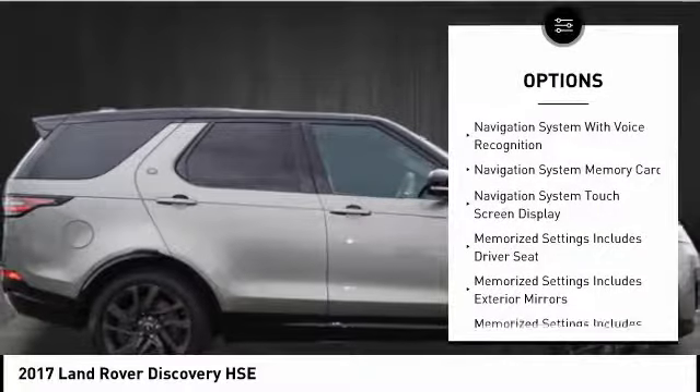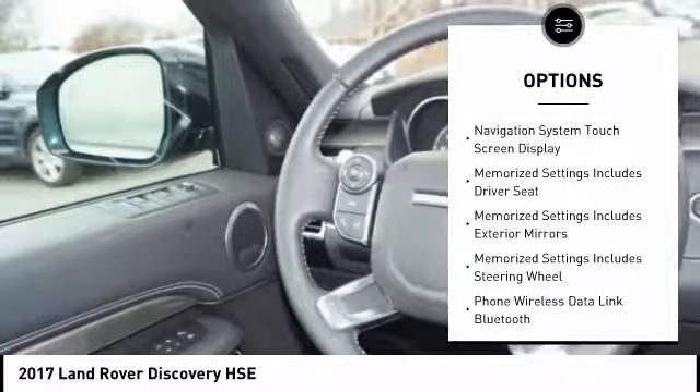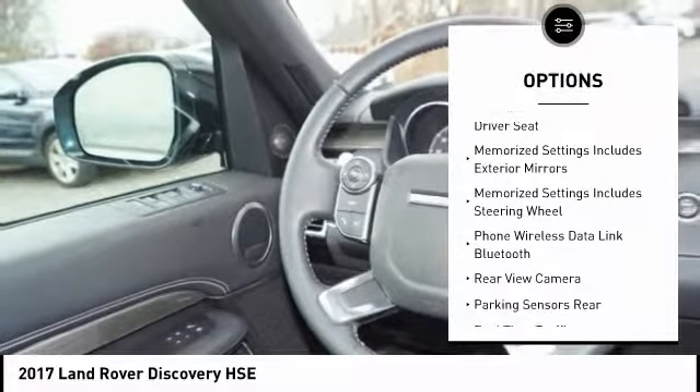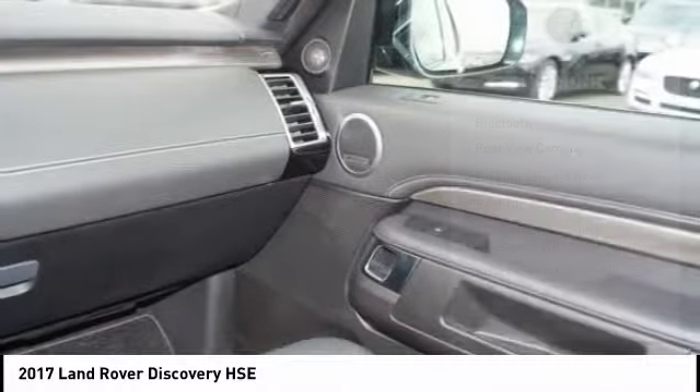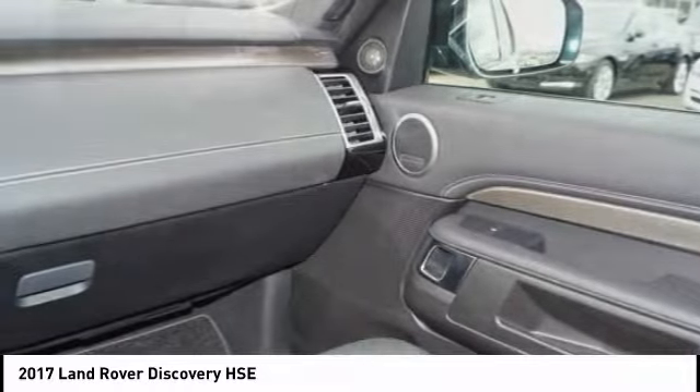Traction control, stability control, cruise control, fog lights, compass, power brakes, clock, child safety locks, electronic brake force distribution, cargo area light.